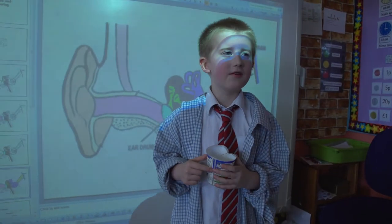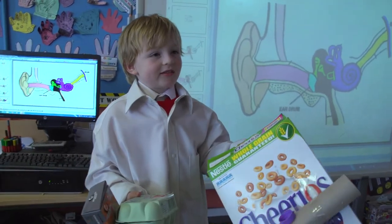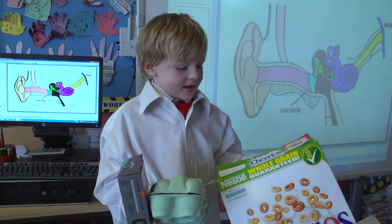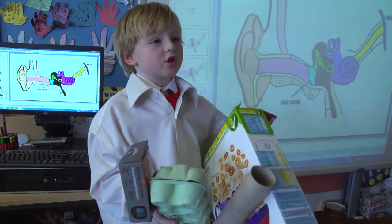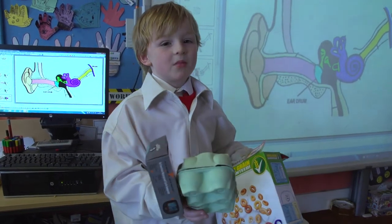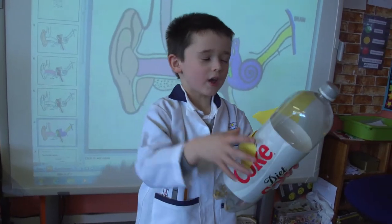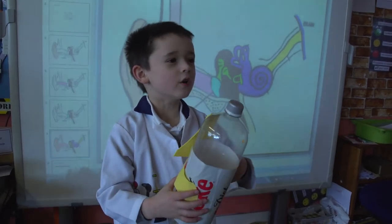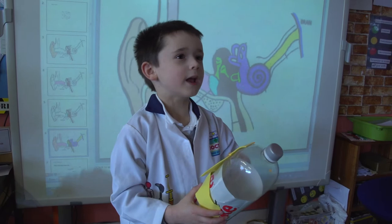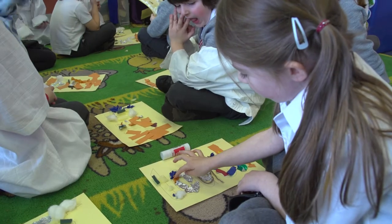We're listening to noises on the whiteboards. This is a guitar and it's like when you can change the sound. You can get all kinds of scientists. These are sponge, paper, tin foil, cotton wool and foil.